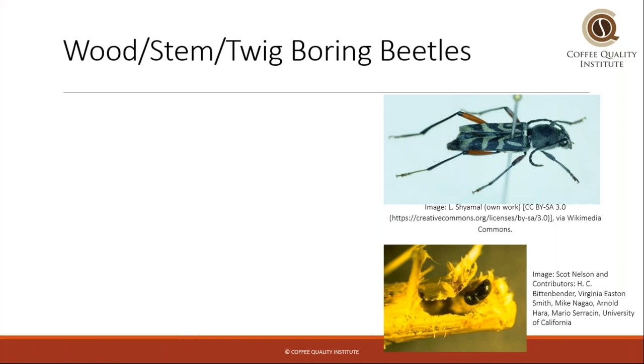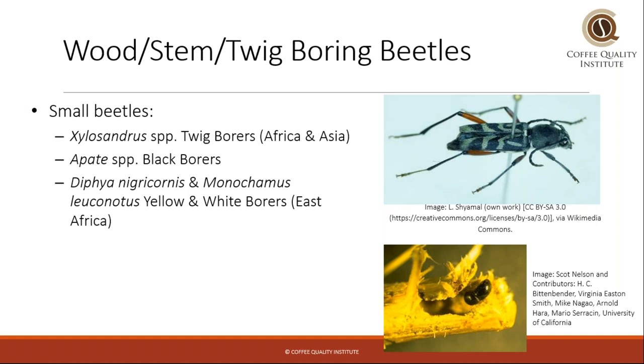The first group of bugs is the wood, stem, and twig boring beetles. This is a bunch of different species of small beetles that are really prevalent in Africa and Asia in particular. They can be very destructive. They include twig borers, black borers, and yellow and white borers.